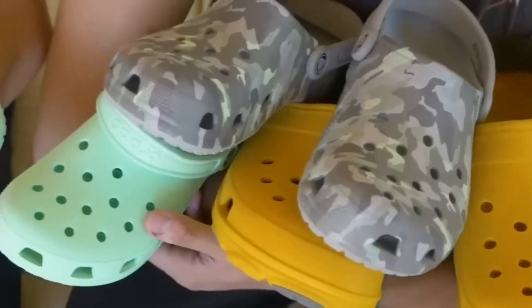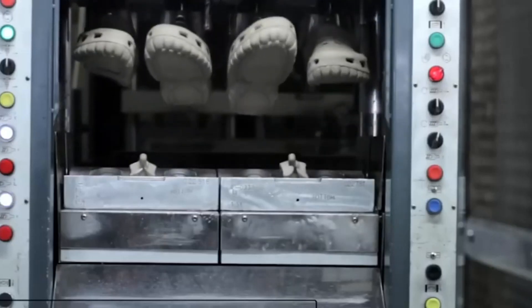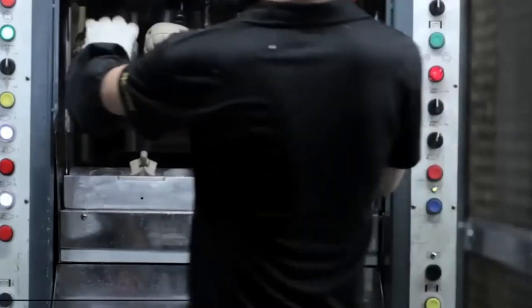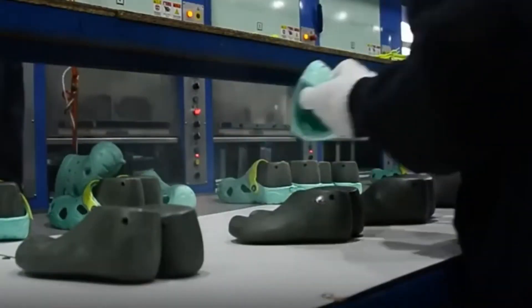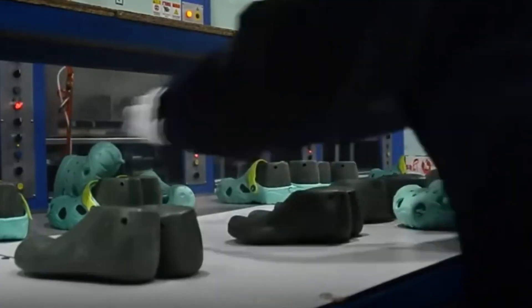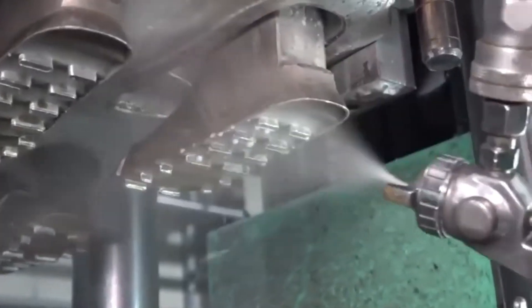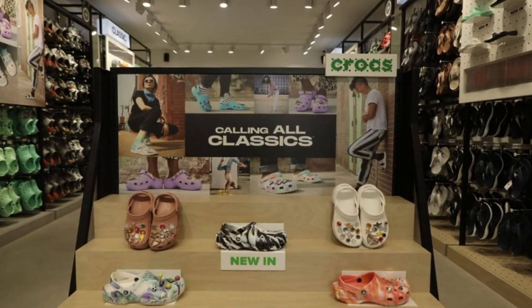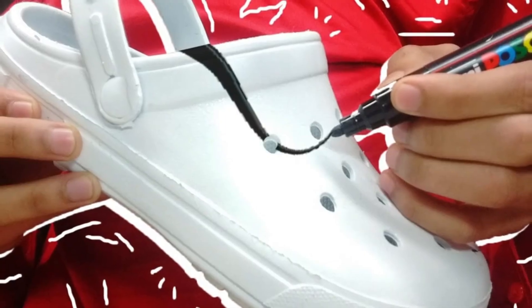From tiny Croslite pellets to the comfortable, colorful shoes worn by millions around the world, the journey of a Croc is built on innovation, precision, and an unwavering passion for comfort. Every step — from the careful mixing of materials to the artistry of molding to the final human touch — reflects a commitment to making something both practical and joyful. They may look simple, but simplicity is often the product of the most ingenious design thinking. Behind that lightweight feel is a carefully engineered balance of form, function, and durability.